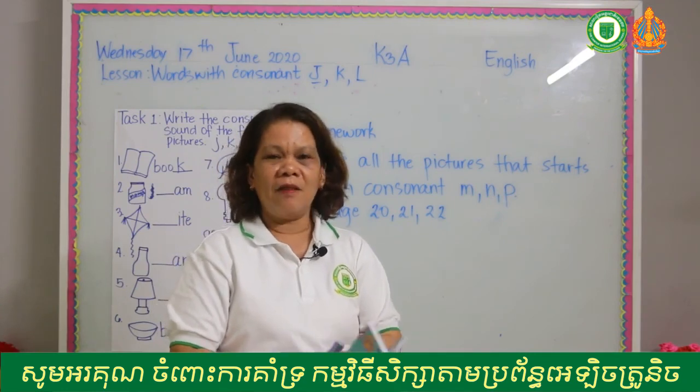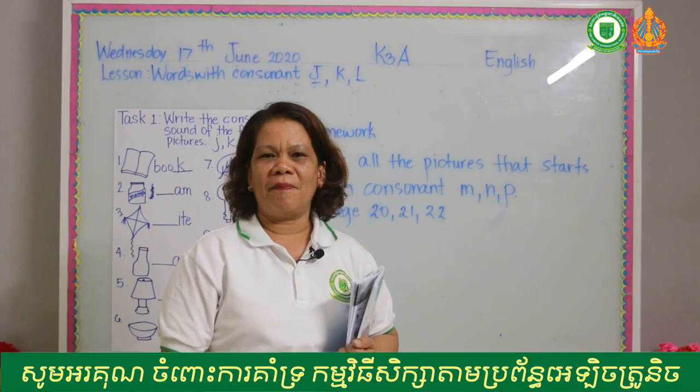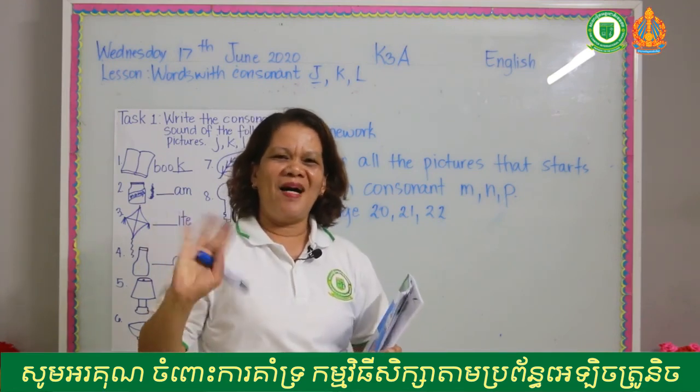Thank you for your participation and please practice your reading. I'll see you on Friday. Bye-bye.